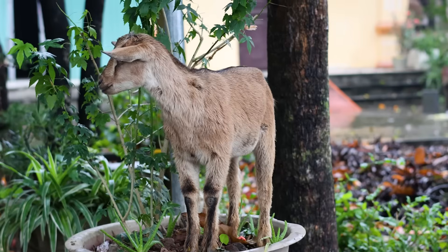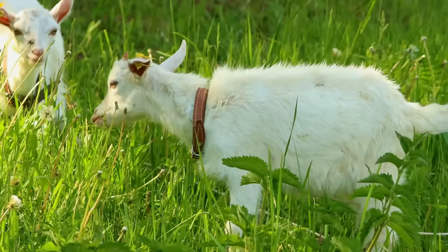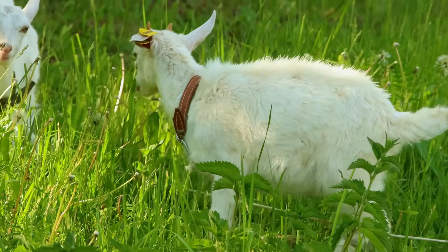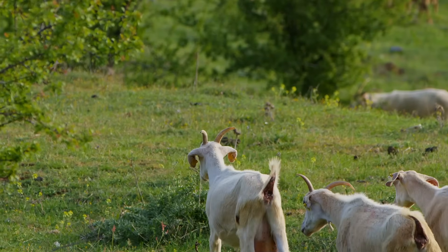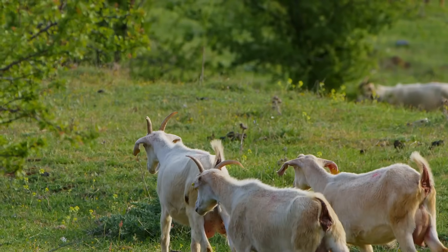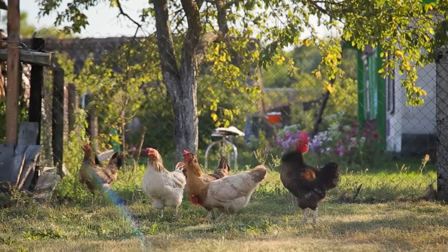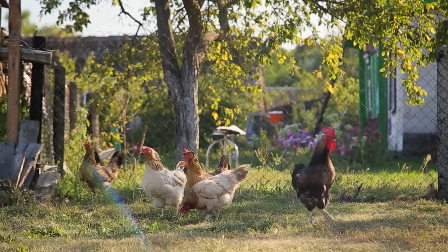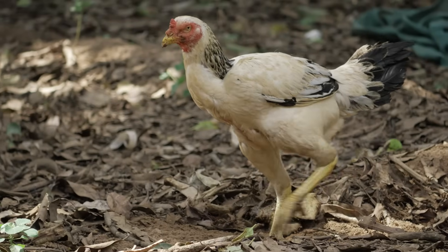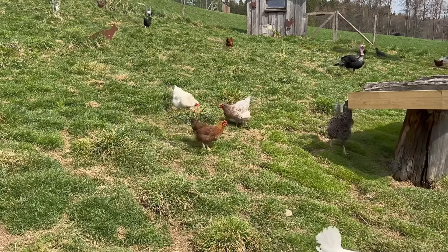Goats provided mobile vegetation management while fertilizing soil naturally. These animals could be moved wherever grass and weed control was needed most, keeping unused areas clear for future cultivation while their manure enriched the soil. Chickens served multiple purposes — they ate insects, grubs, and other pests, scratched through compost piles speeding decomposition, and provided fertilizer, all while working for seeds and scraps.